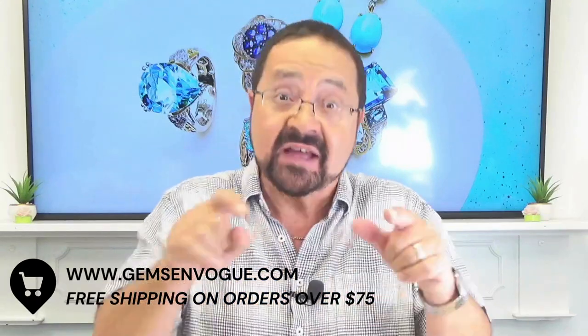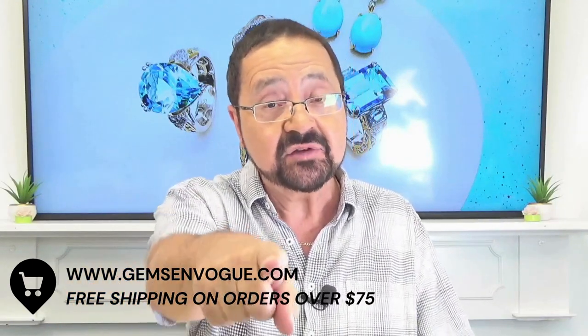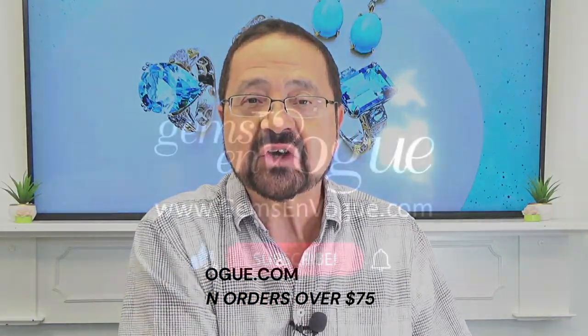We've got even more than this on our website — pendants with big stones, and so many of these have corresponding pendants you really want to check out. There's even a big ametrine which I didn't have here, which is fantastic — that's on sale too. If the big stones are on sale today, it's your lucky day at gemsonvogue.com.